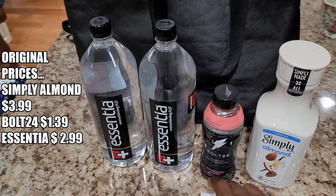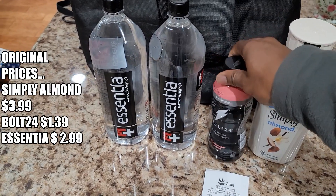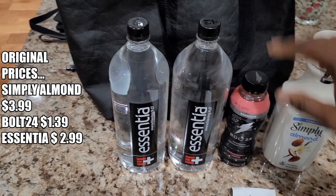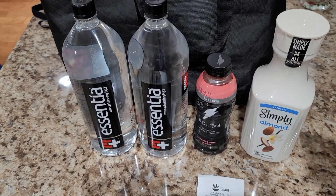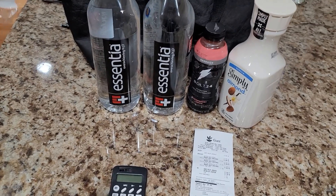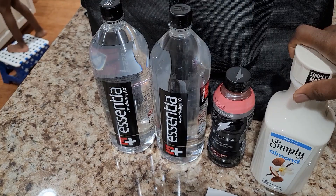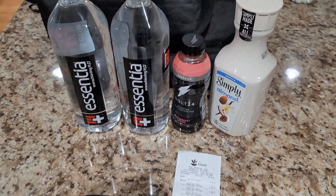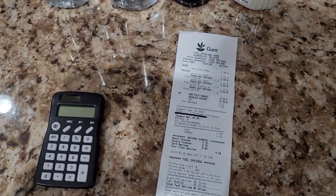This right here, this Bolt drink — this was also a great offer, this was free as well. And these Essential Waters, we got a pretty good deal on these as well. As you can see, these are pretty much healthy, good products. If you don't know anything about us by now, we've actually been on this health kick, you know, trying to live a healthier life, and these are some of the things that we purchased.